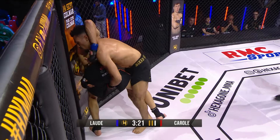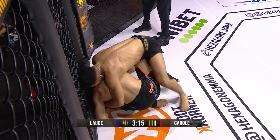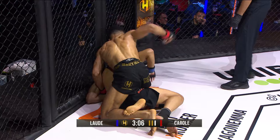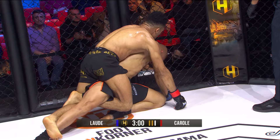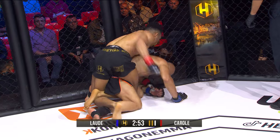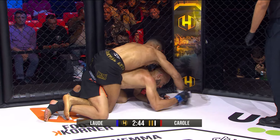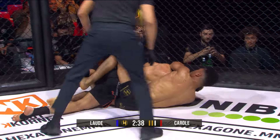Great timing there from Carole — I don't think he really liked the way the striking exchanges were going, and he gets the takedown. Working on locking up the Dagestani handcuff, but instead uses it to take the back. He's in a three-quarter back mount — a great position for ground and pound. Uses it to take the back now. He's got one hook in. He's taking his time, he's got two minutes and forty seconds, and it's plenty of time to get the rear naked choke.